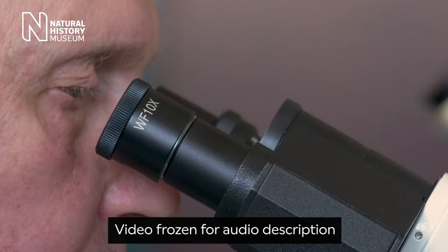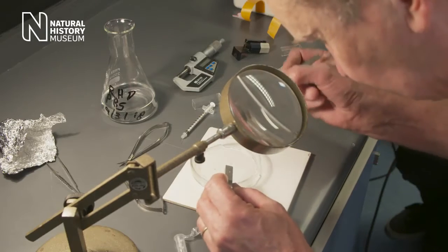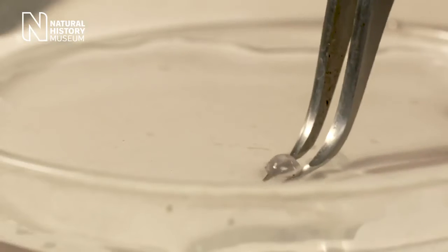A man wearing a gingham shirt looks through a microscope — Professor Ron Douglas, biologist at City University. He explains: 'Vision is very complex, and we have to understand many different stages. So in this particular project, I'm looking at the colours of light which get through the lens.'